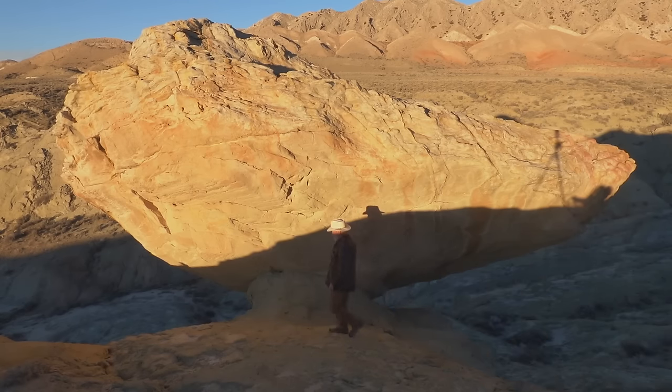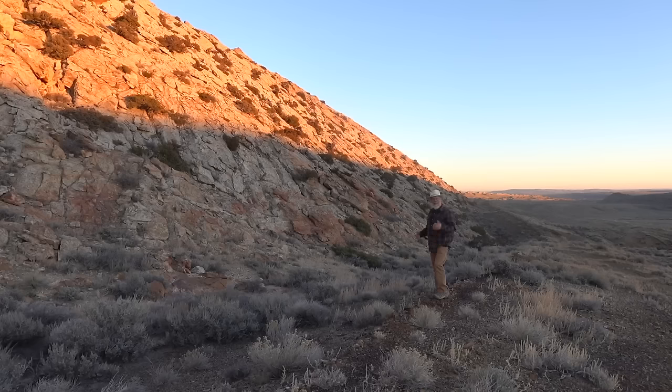This big guy is soon going to fall off its pedestal. The day is drawing to a close — beautiful, quiet, peaceful out here.